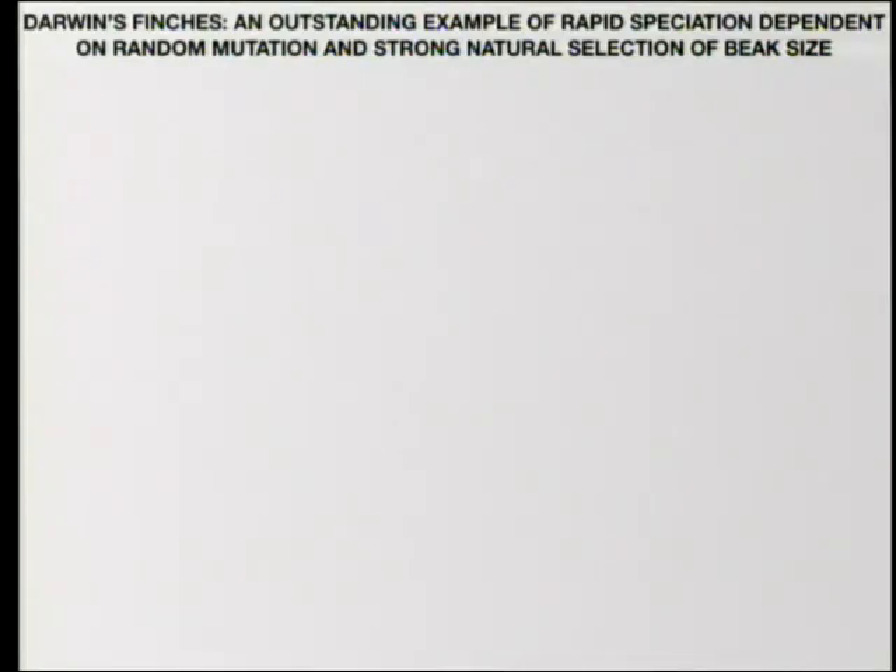That is foundational, I believe, to Behe's approach that we will go further with. The major part of both weeks is going to be a more careful look at Darwin's finches. As you know, Darwin on the Beagle spent a fair amount of time sailing around the Galapagos Islands. He saw these birds that were on different islands and were different from each other, and the adaptations seemed to open up different food sources.